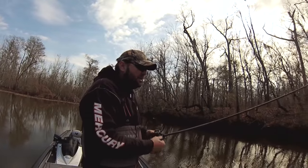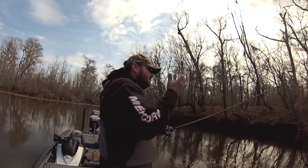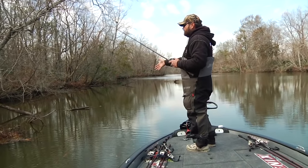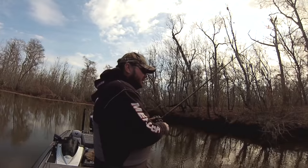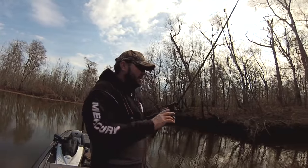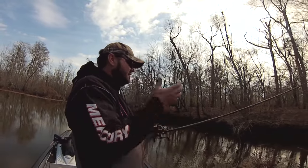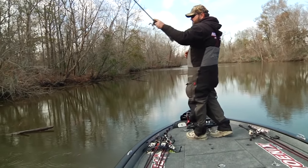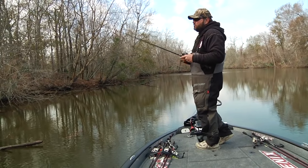I drop that bait through and let it fall to the bottom, then I start yo-yoing it back up — but I fish it up higher. I'm not fishing it on the bottom of the mat; I'm fishing it up in the water column where I think that fish is suspended. Once I let it go to the bottom on the initial drop, then I just yo-yo the bait up and down. Sometimes you can find the right mat and get five or six fish under one mat the size of the boat.